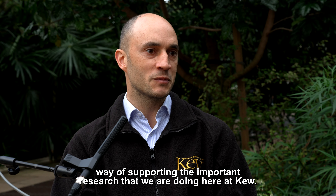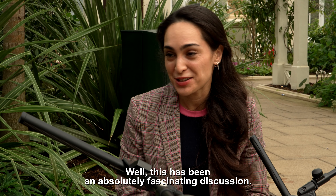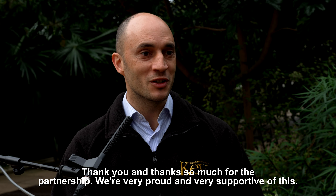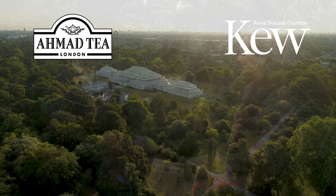And of course this is also a way of supporting the important research that we are doing here at Kew. This has been an absolutely fascinating discussion — thank you so much for the partnership. We are very proud and very supportive of this. Thank you.